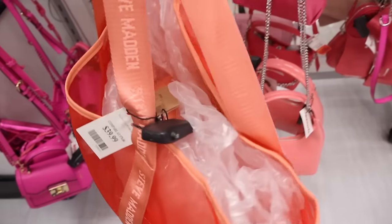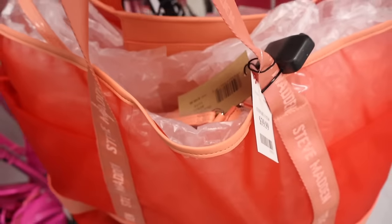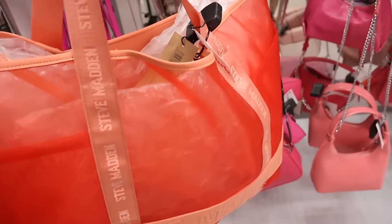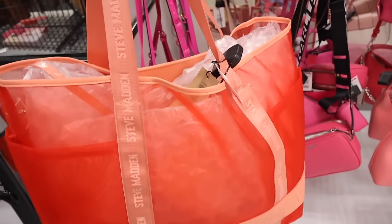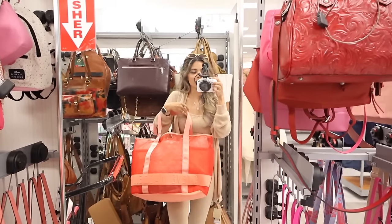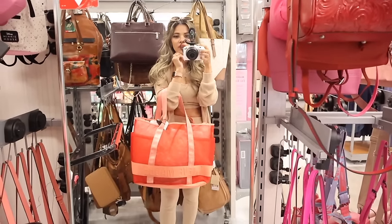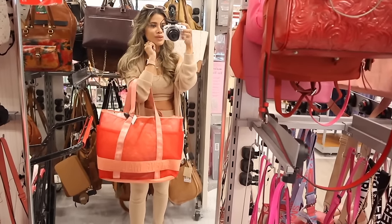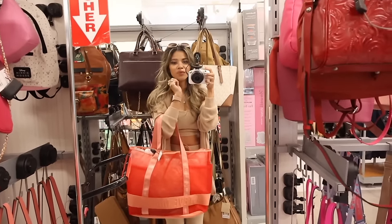I'm literally freaking out - look what I just found: the Steve Madden Beak Tote. It is so gorgeous - clear so you can see everything inside, with pockets on the sides and a wristlet included for your bikini, makeup, sunscreen, whatever you want. It says Steve Madden very big in light pink and coral. It's originally $108 - an ocean tote specifically - and we live in Florida, so this is actually perfection. This made my whole entire shopping spree.